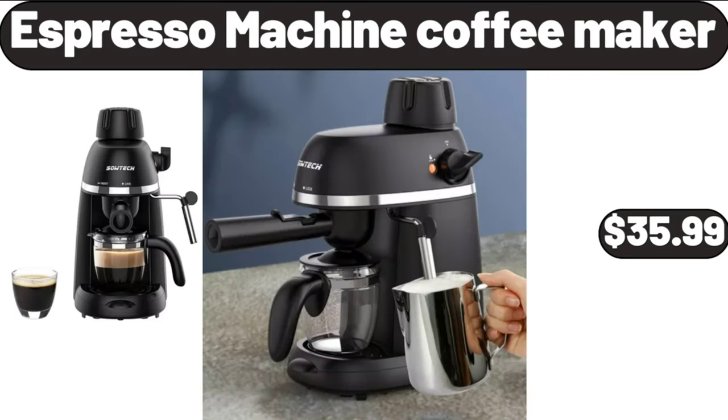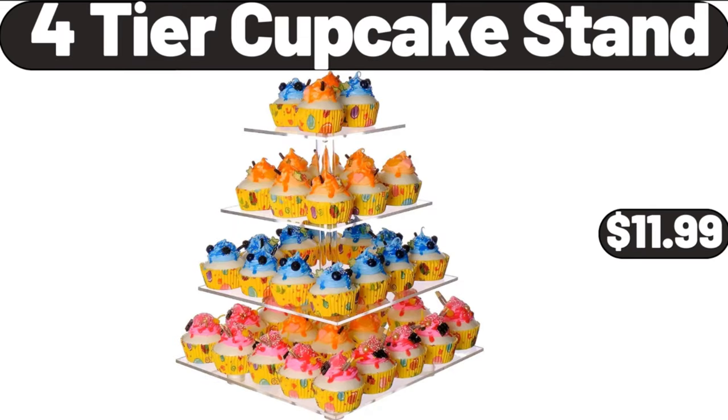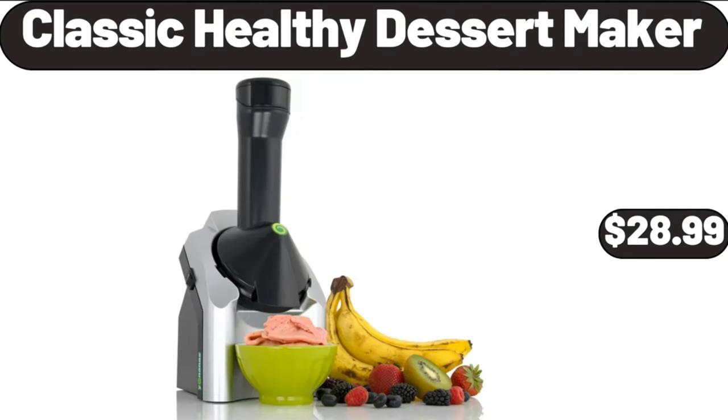Espresso machine coffee maker, $35.99. LED coffee table, $68.99. 4-tier cupcake stand, $11.99. Classic healthy dessert maker, $28.99.